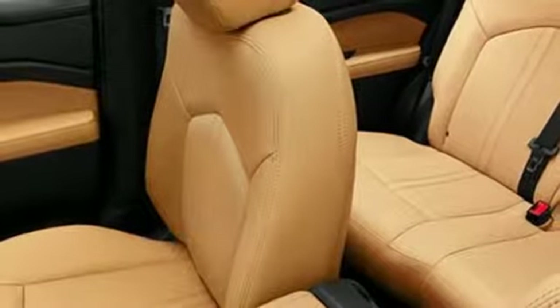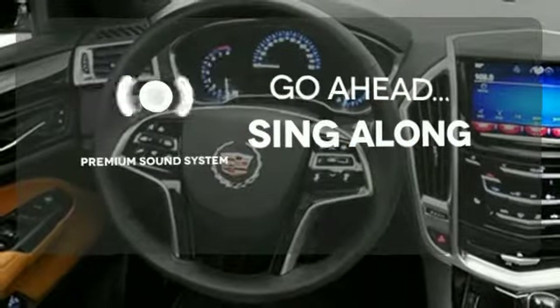It also has a power driver's seat, climate control, and a multi-function steering wheel. Your favorite music has never sounded better, thanks to the premium sound system.